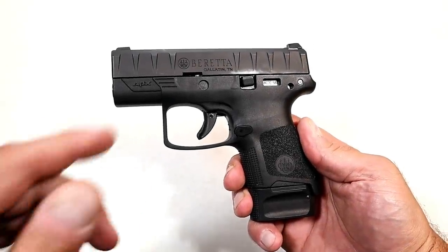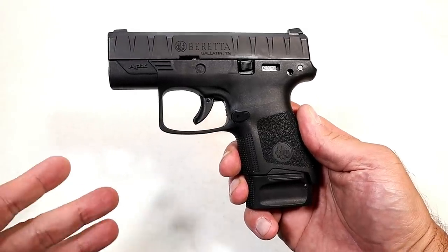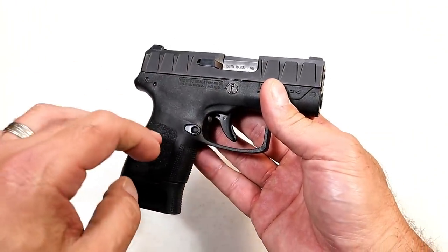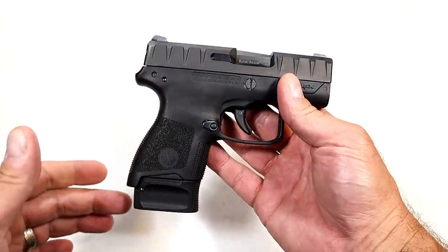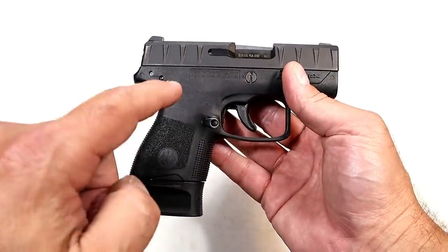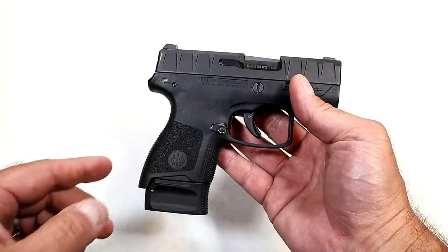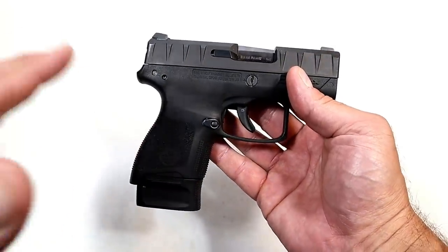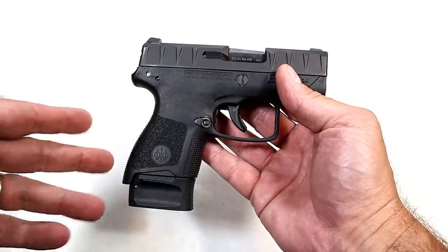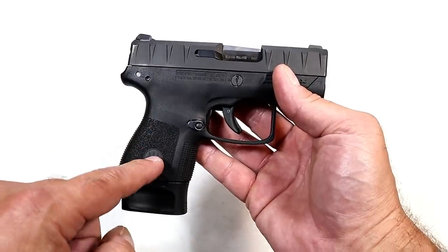Hey there friends, thanks for checking in. Here is my Beretta APX Carry. I just got it back from customer service yesterday on September 1st. I had some issues with it. I made a video on March 25th explaining what was going on — it took me completely by surprise. I had many people asking when I was going to follow up. So that's what this video is about. I'm going to play a few clips from that video and then come back and talk more about the customer service experience.